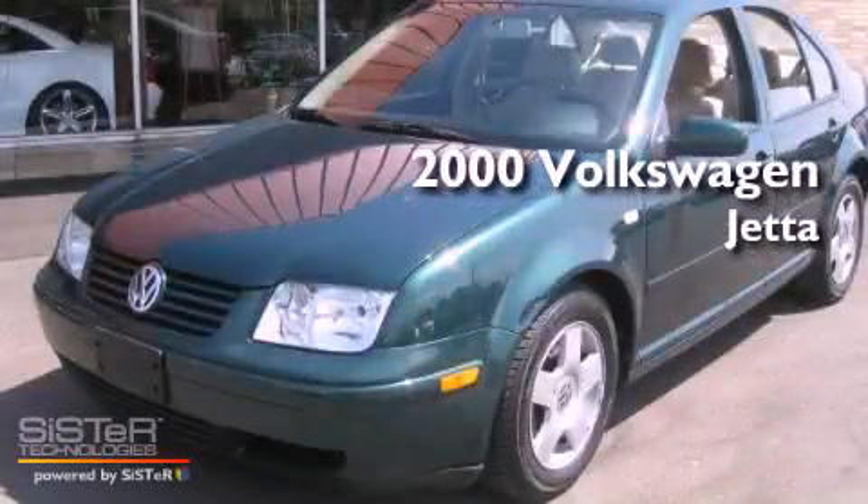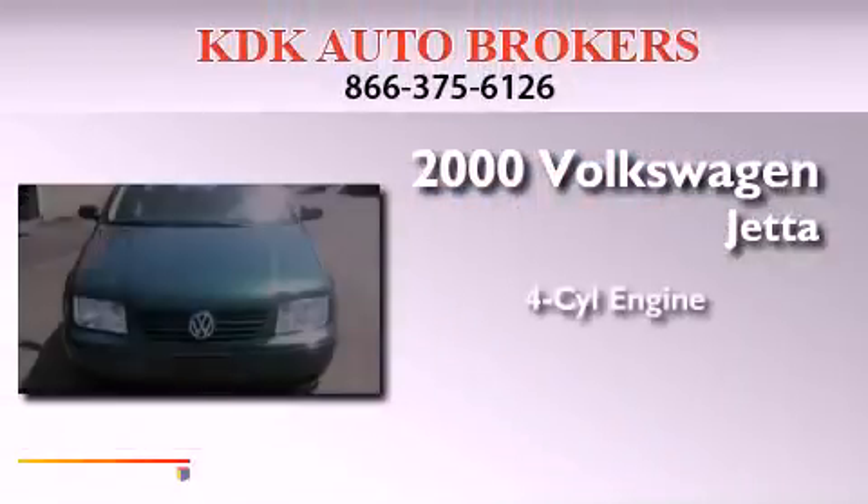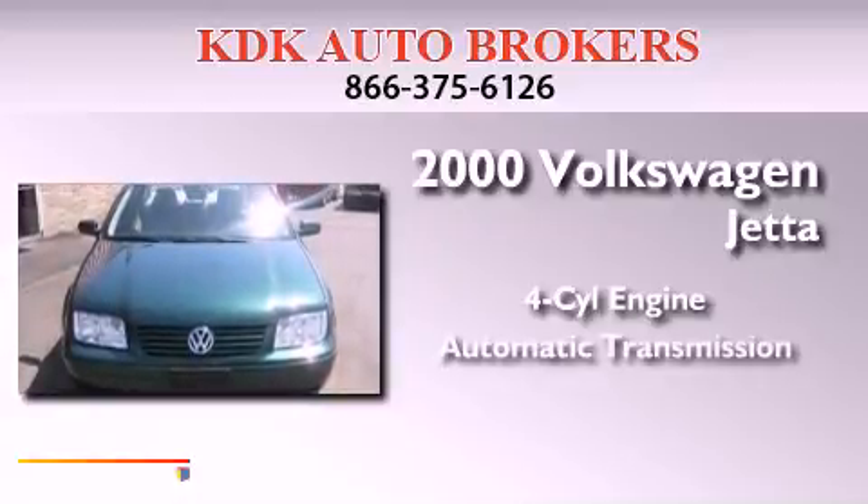This is a 2000 Volkswagen Jetta. It features a four-cylinder engine and an automatic transmission.